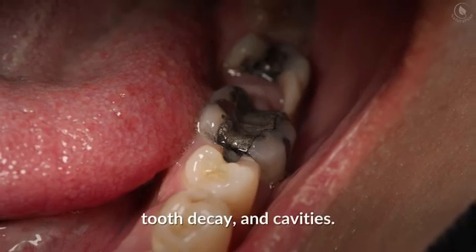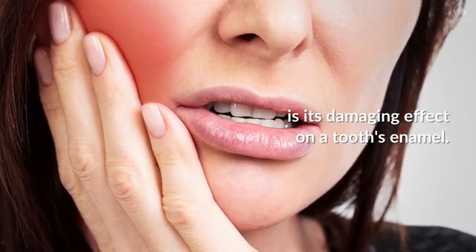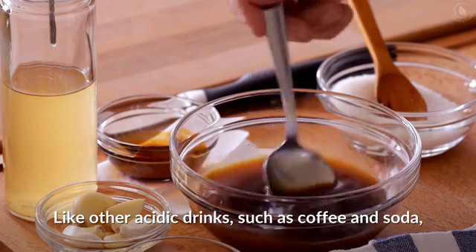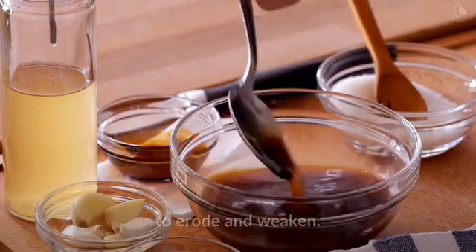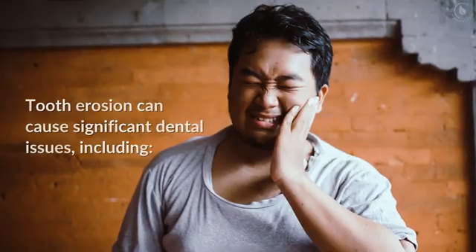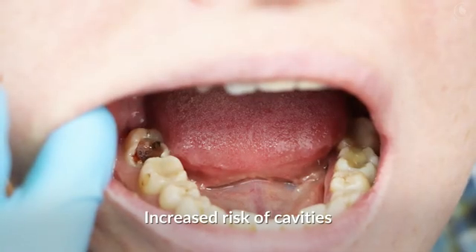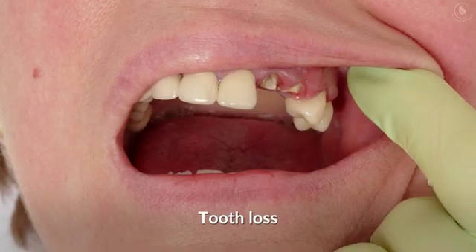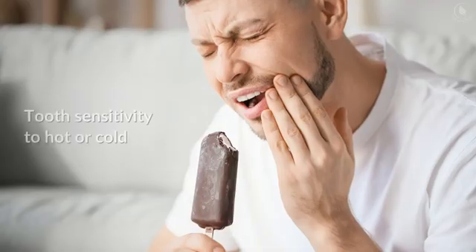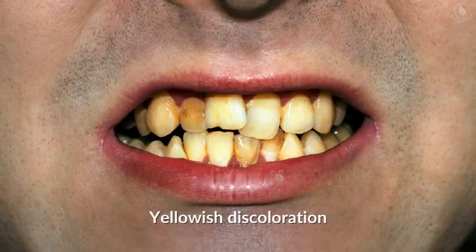Unfortunately, vinegar can weaken tooth enamel when it is undiluted with water. This can lead to tooth sensitivity, tooth decay, and cavities. The main issue with using apple cider vinegar for teeth whitening is its damaging effect on a tooth's enamel. Like other acidic drinks such as coffee and soda, apple cider vinegar can cause this outer layer to erode and weaken. Tooth erosion can cause significant dental issues, including increased risk of cavities, damage to dental fillings, tooth loss, tooth sensitivity to hot or cold, and yellowish discoloration.